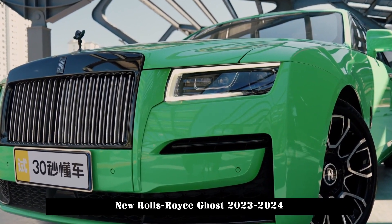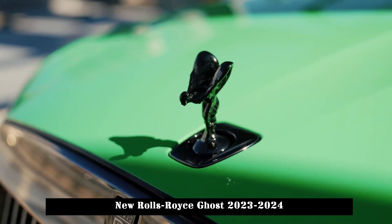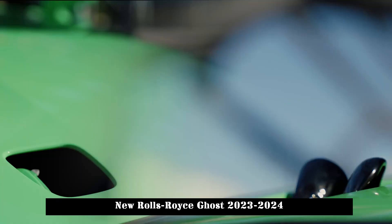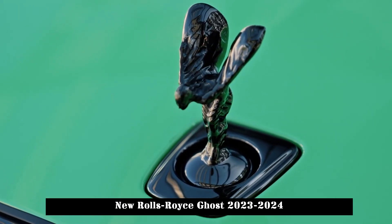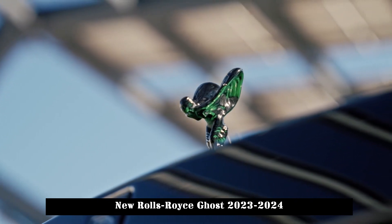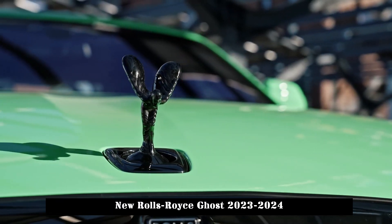The Ghost is powered by a 563-horsepower 6.7-liter V12 engine shared with the Cullinan SUV; power for Black Badge models increases to 592 horsepower. An 8-speed automatic handles shifting duties, and all-wheel drive is standard. According to Rolls-Royce, the Ghost can reach 60 miles per hour in just 4.6 seconds.